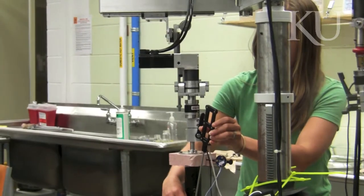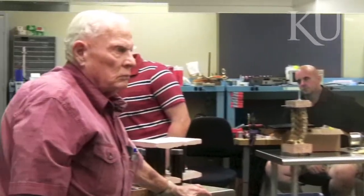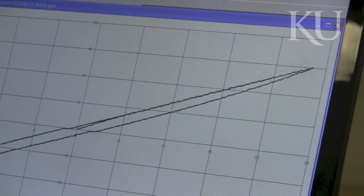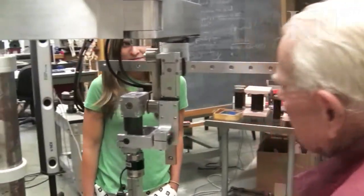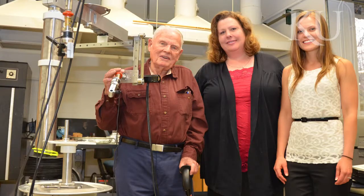The new device is the brainchild of Norm Carroll, a 1951 KU School of Engineering graduate and founder and retired CEO of Applied Test Systems, which develops and tests a wide variety of materials, machines, and other devices. Norm is an innovator at heart — he can see a problem and immediately starts thinking of different solutions. Carroll collaborated with Mannen and developed the machine in his spare time.